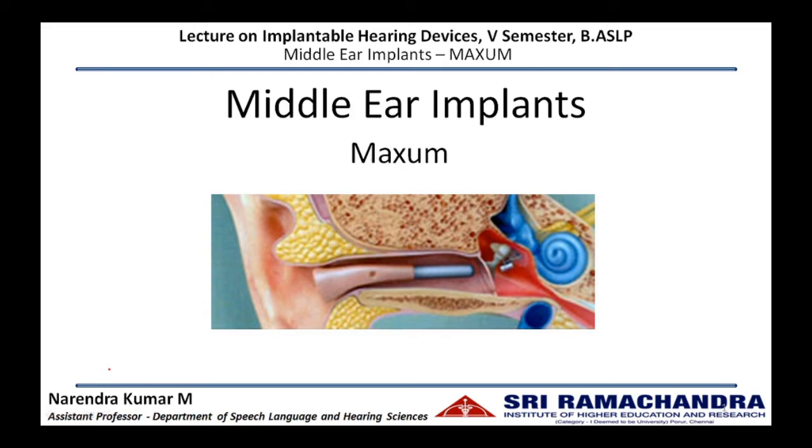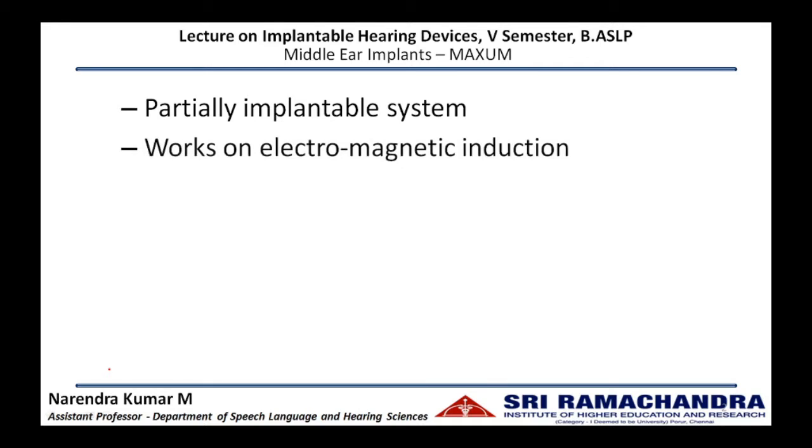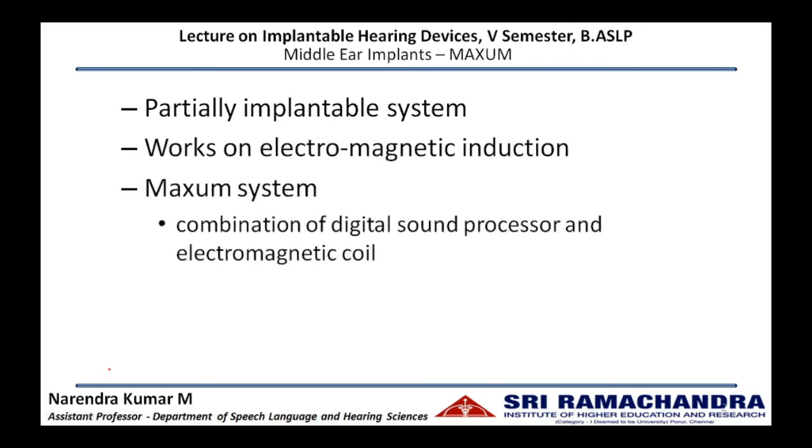In this lecture we are going to discuss about the Maxim device under middle ear implants. Otronics Maxim is a partially implantable system which works on the principle of electromagnetic induction. The system is a combination of a digital sound processor and an electromagnetic coil.